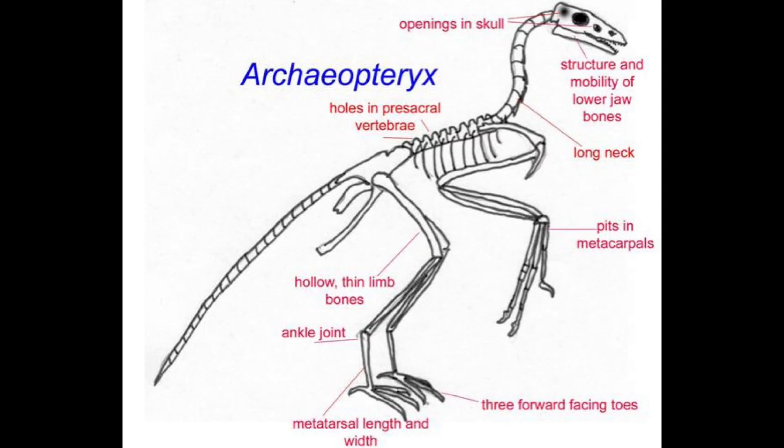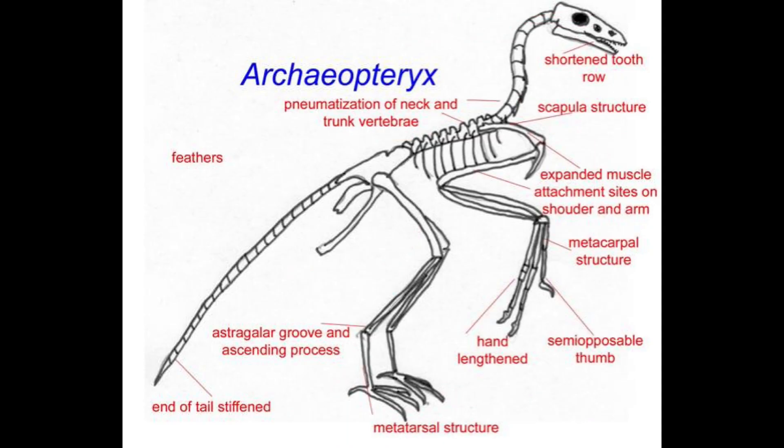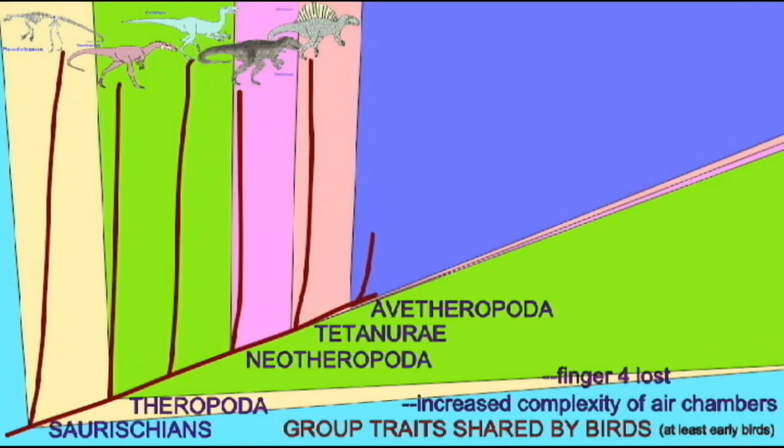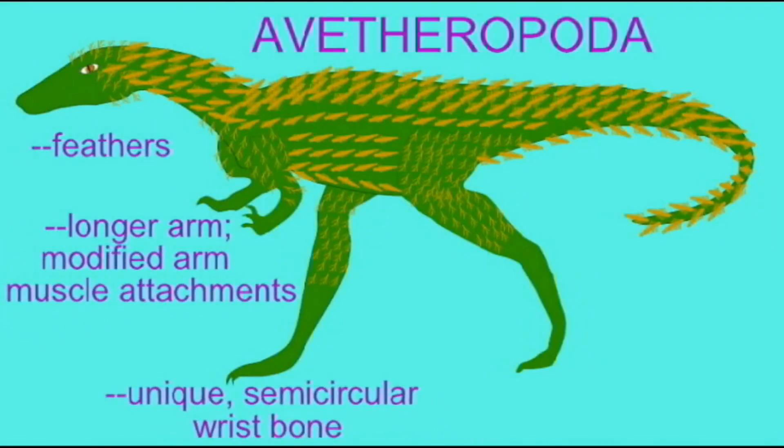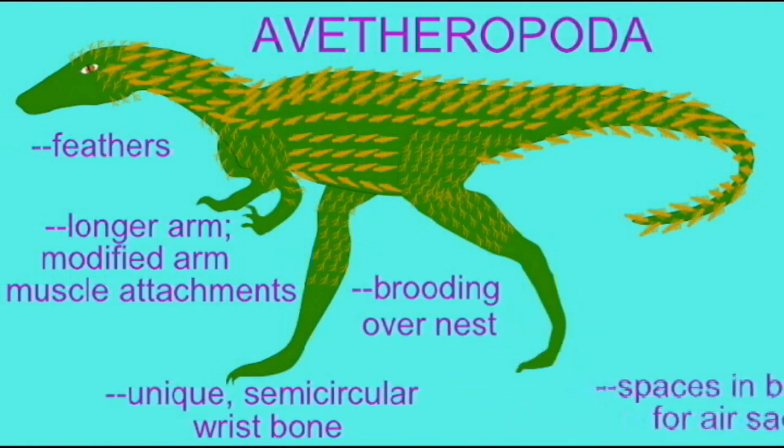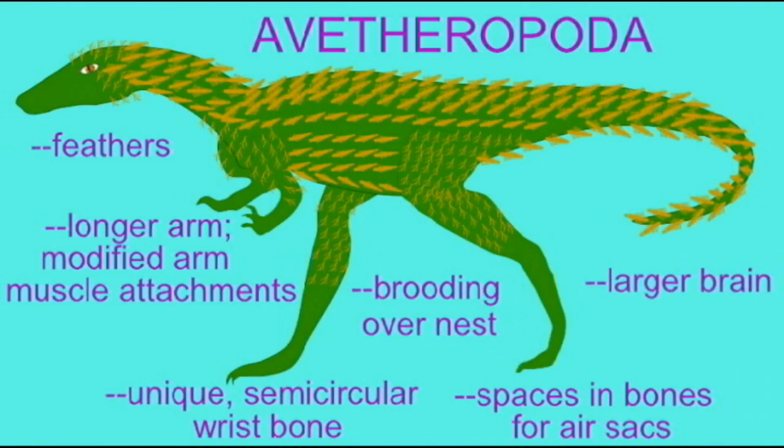This pneumonization of postcranial bones such as vertebrae did not start in birds. It was actually well developed in their theropod dinosaur ancestors, and as one moves through the family tree of the dinosaurs, one can watch these air sacs becoming more extensive. So the first birds took advantage of features already evolved in their dinosaur ancestors.